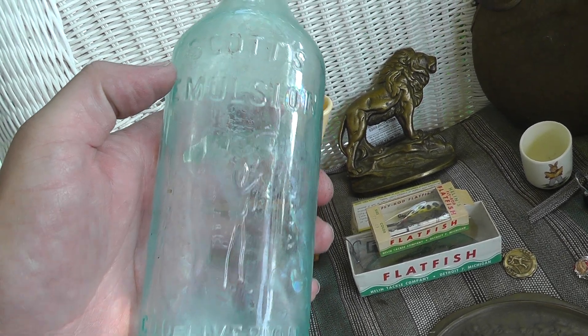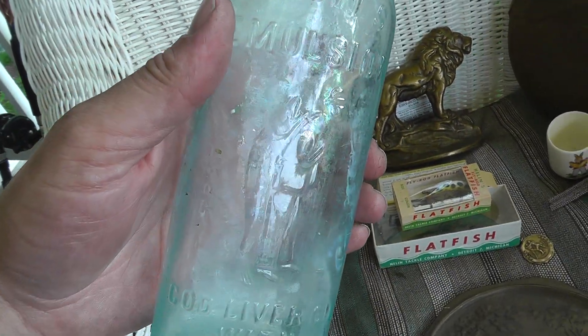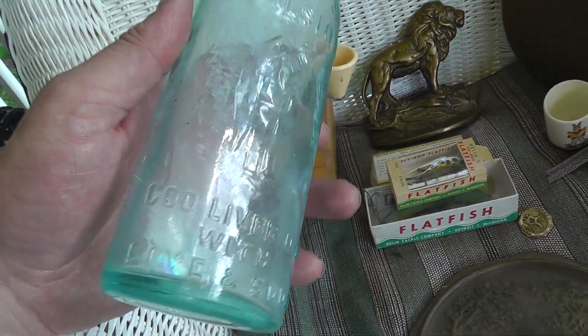Hey everyone, welcome back to part two of my flea market finds. Just covered the beer sign there, now we'll do the bottle.